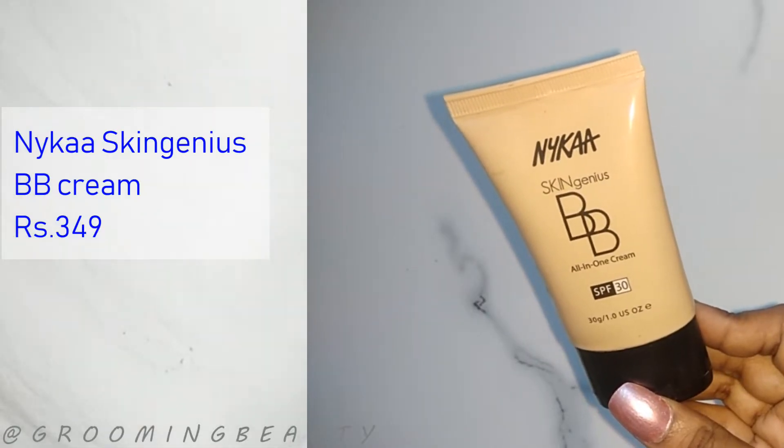The first product on my list is this Nika BB cream. This product oxidizes a lot and makes me look really orange. But the main problem is not oxidization — I can manage that. The main problem is this cream is not waterproof, not even water resistant. If I get even a tiny bit of sweat on my face, it just melts off and looks so weird and bad. People actually point out and say it's melting off and looking awful.